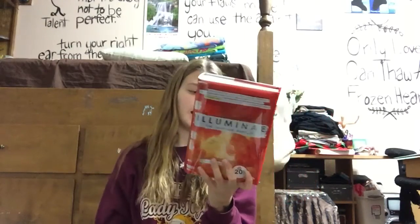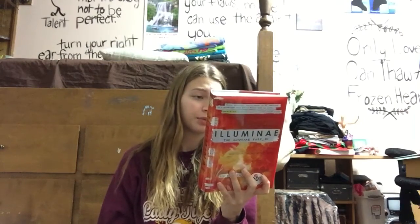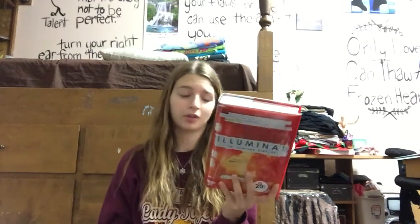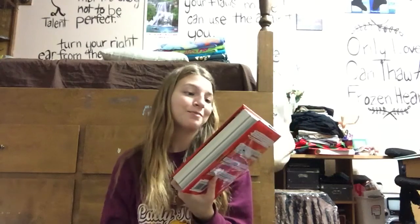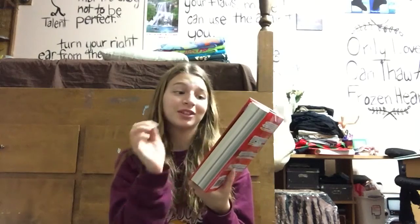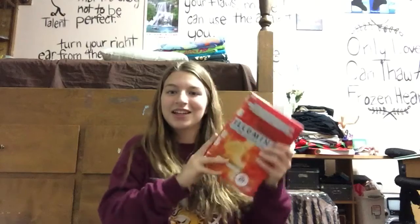It has blurbs by Laini Taylor — of course, Daughter of Smoke and Bone, just finished that trilogy, amazing, planning on doing a review very soon. It's also got stuff from Scott Westerfeld, Beth Revis who wrote Across the Universe, Veronica Rossi who wrote Under the Never Sky, and Marie Lu who wrote the Legend trilogy and is on the front cover. Really excited for this.